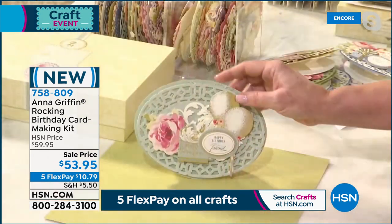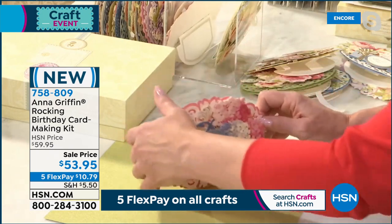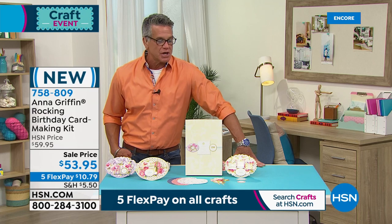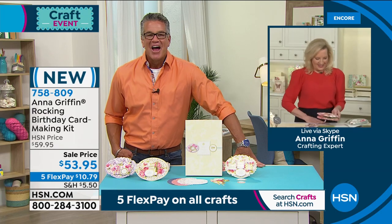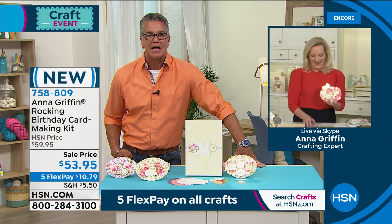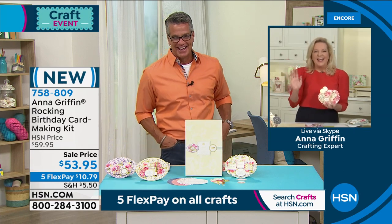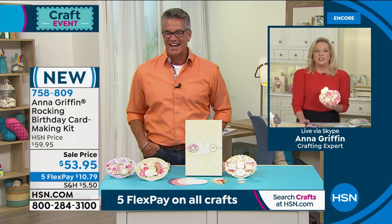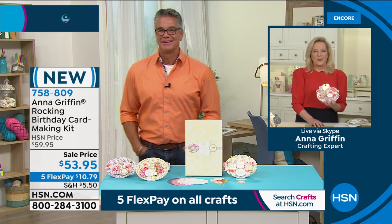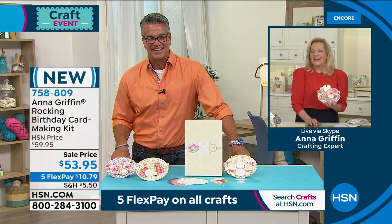Happy birthday friend — for Adam Freeman, whose birthday it is today! You can make masculine and feminine cards — they're so unique and different — and you get everything you need for all these wonderful cards. Item number 758-809. We've got a couple of callers who want to say hi — Melissa and Felicia from Florida!